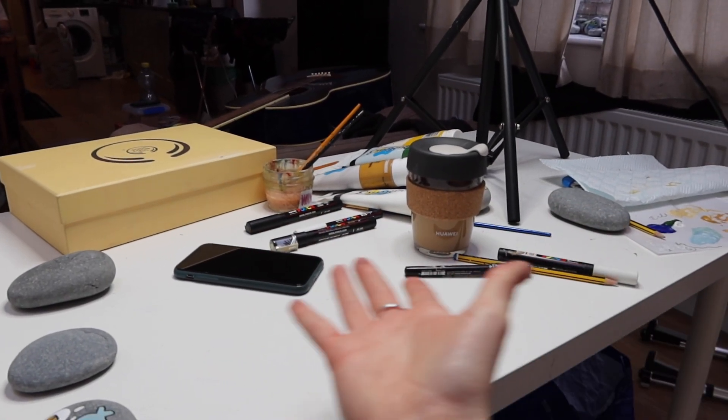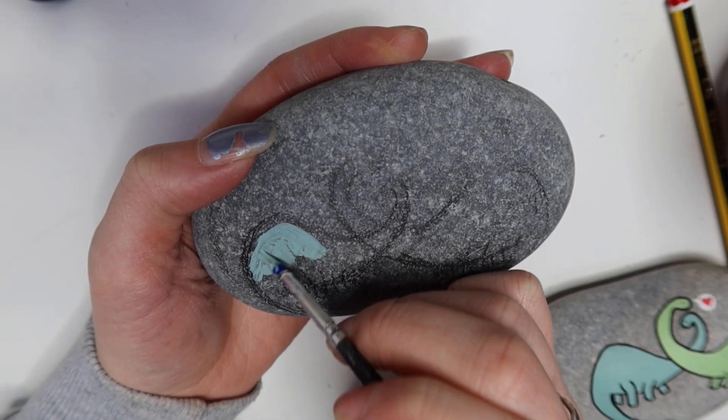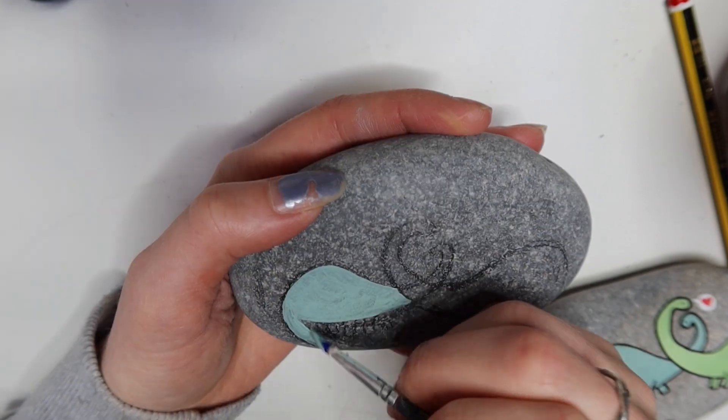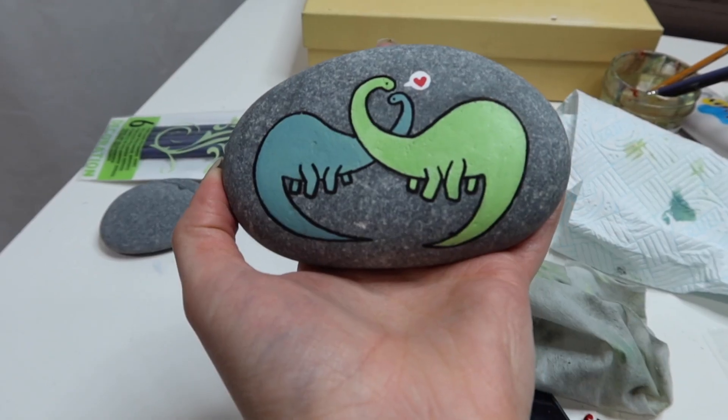Once I finished that rock, there was all this cleaning to do. But then I decided to do another rock — finish off the dinosaur rock. This one took forever. I kept messing up the painting and I was so stressed about it. And then two hours later I finished it and I was so happy about it. Here's the final product — it turned out super, super cute. But I still had some writing to do on the back.